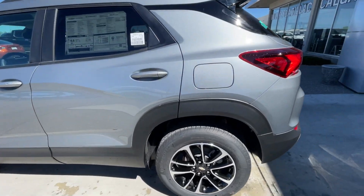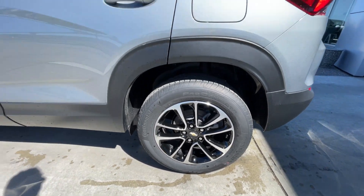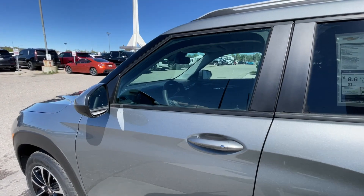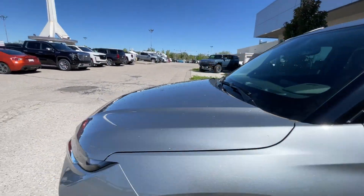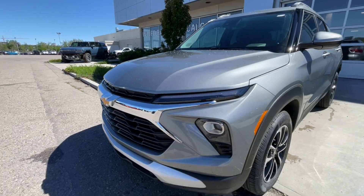Taking a look at the exterior of the Trailblazer, starting off with the 17-inch wheels paired up with Continental ProContact tires. Moving on, we have paint-matched door handles, paint-matched mirrors, and around the front of the vehicle, a bow tie in the center of the grille, LED daytime running lights, and headlights.